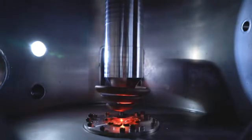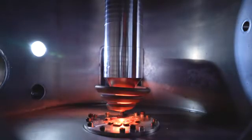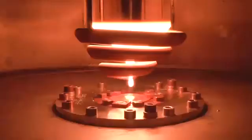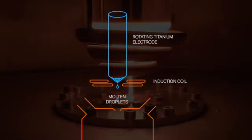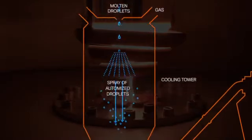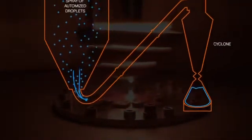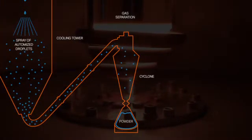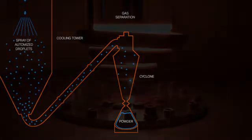Inside this chamber, titanium rods are brought to an induction coil which heats the metal to its melting point. As the rod begins to drip, gas is sprayed at the molten metal, blasting it into an array of titanium droplets. The temperature of the metal drops drastically and as the droplets cascade toward the bottom of the tower, they solidify. Once coming to rest in an airtight container, they're cool enough not to smush and ready for the next step on their journey from us to you.